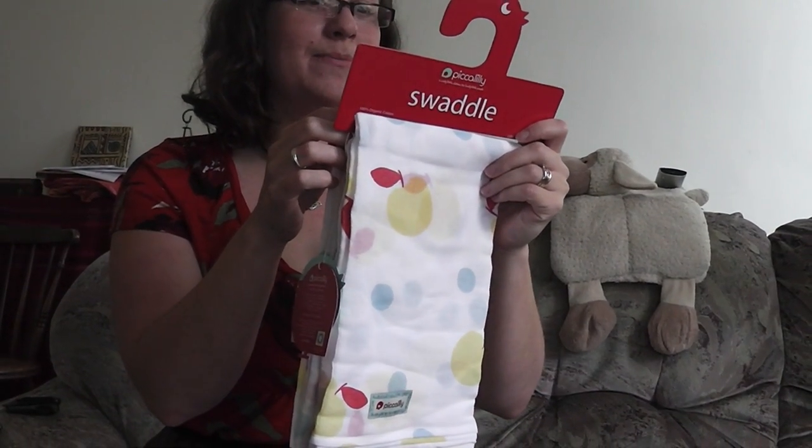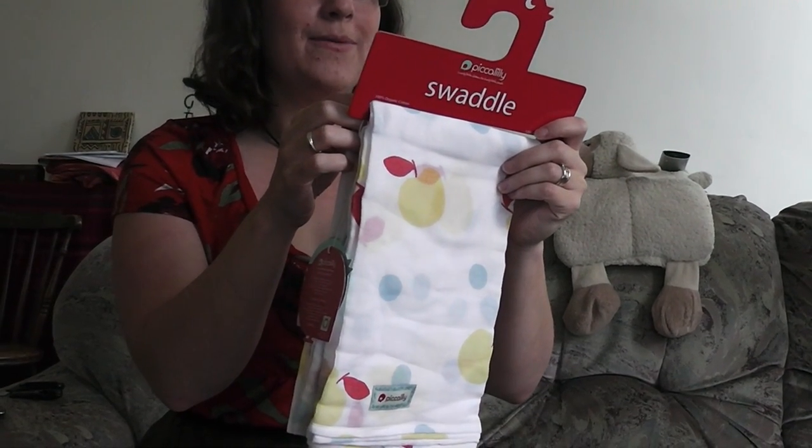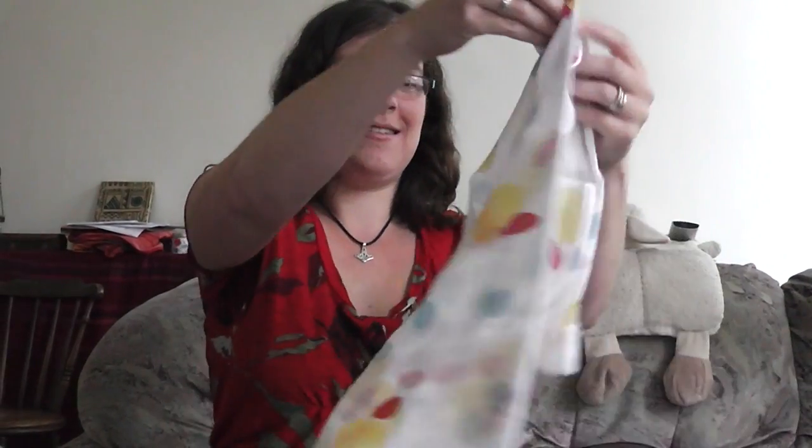Soft and breathable. Wraps perfect for swaddling, nursing, feeding... feeding burping? We had a bit of a hiccup with the grammar there. Apparently: feeding, burping, and more. I don't know what feeding burping is. But yeah. And it's got little apples and fish.